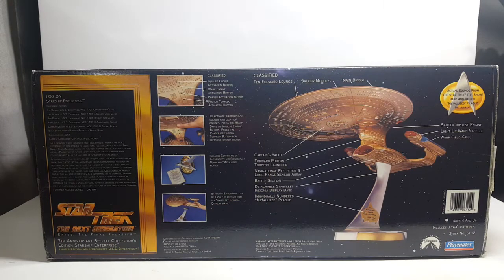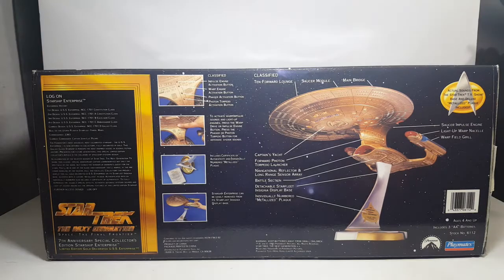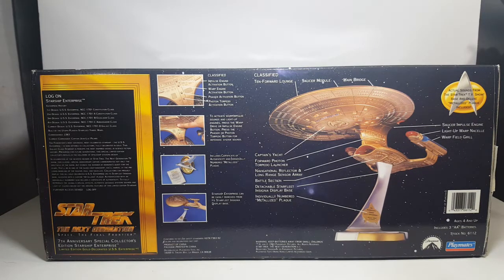As I said in the intro, it was announced at the Star Trek Las Vegas convention this past week. Sir Patrick Stewart is returning to the role that made him famous — he is returning as Jean-Luc Picard in a new Star Trek series for CBS All Access. And so because of that, I thought it'd be the perfect time to go over this Star Trek The Next Generation seventh anniversary special collector's edition Starship Enterprise, limited edition gold decorated USS Enterprise.